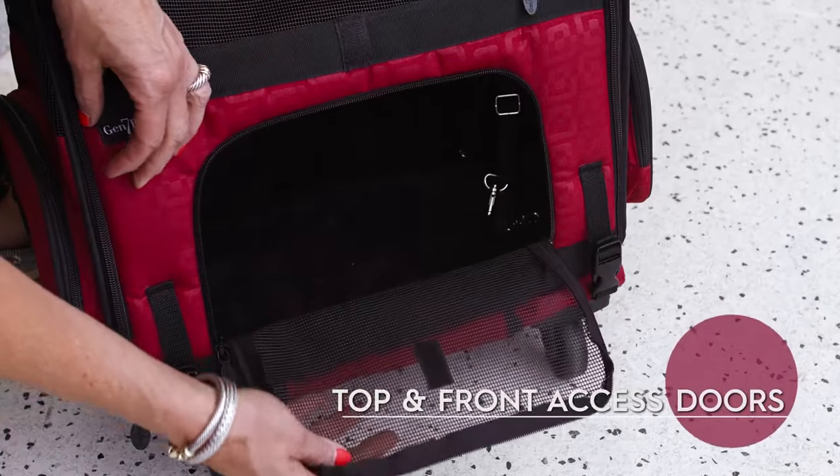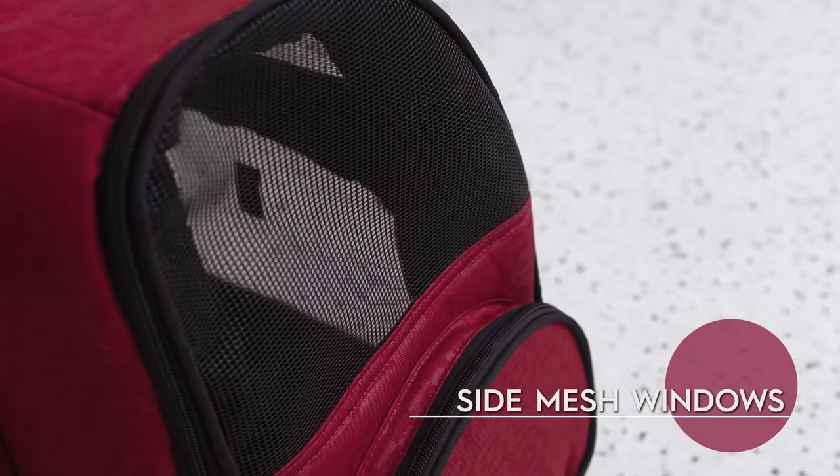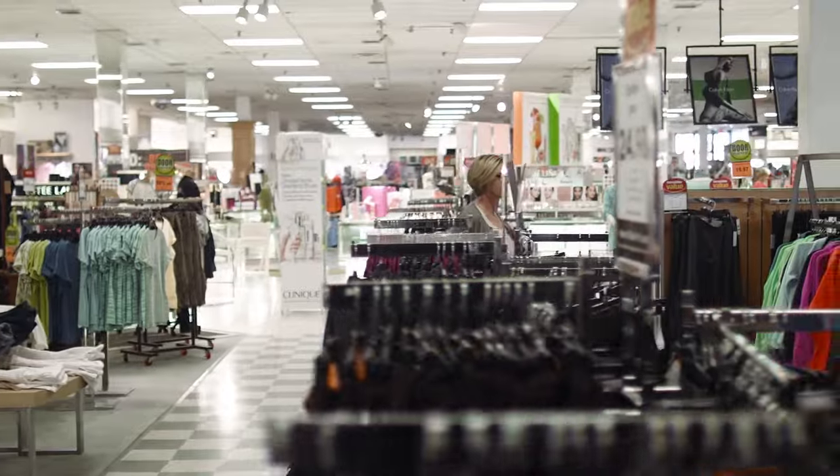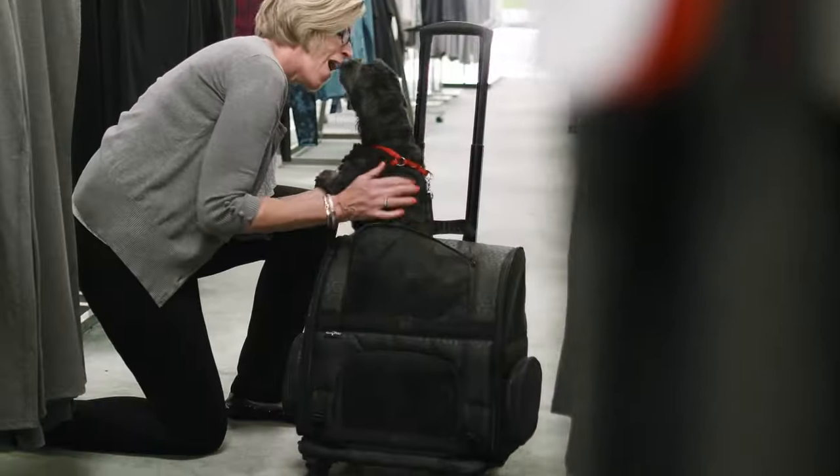With top and front access doors, two side mesh windows for airflow, and interior safety tethers, you can shop till you drop, knowing your pet is comfortably enjoying the ride.